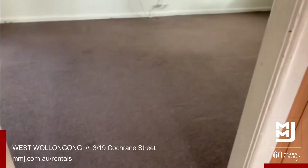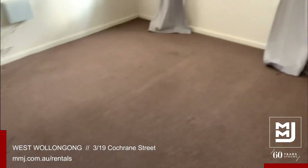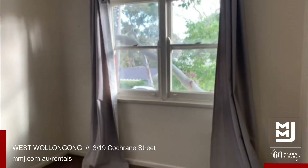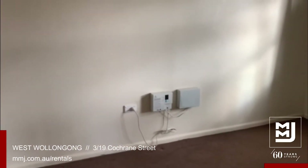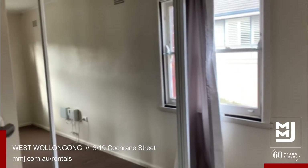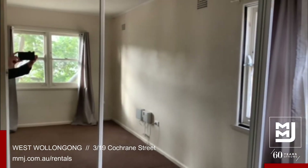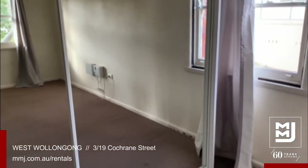Through to the main bedroom, again very spacious in size, nice and bright with those windows. NBN ready. Large built-in wardrobe available.